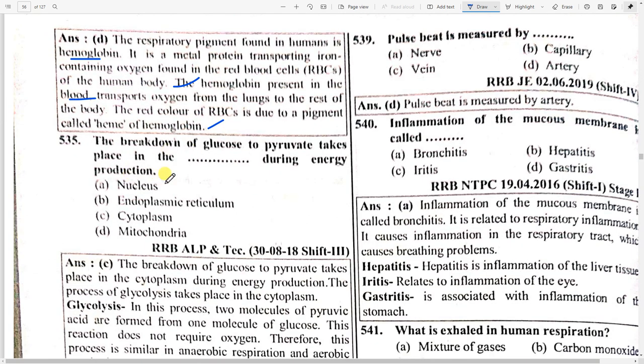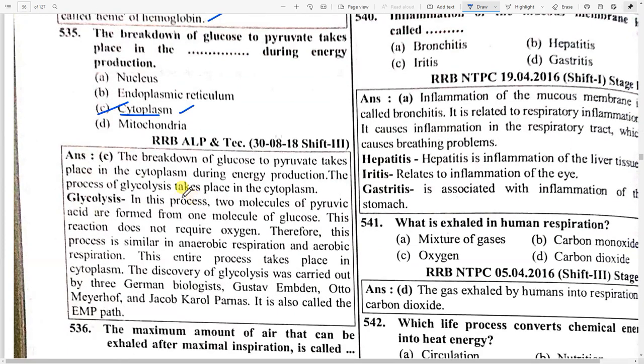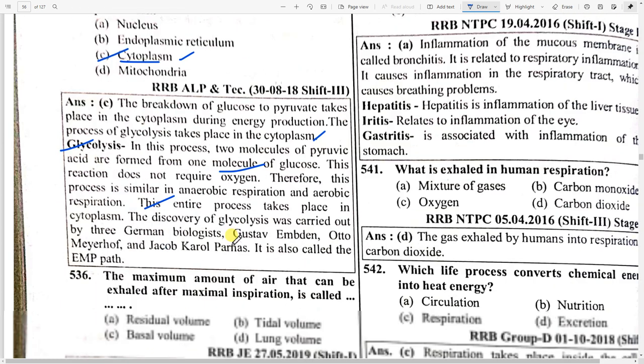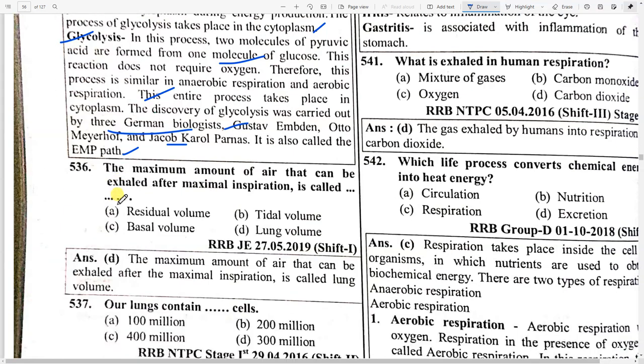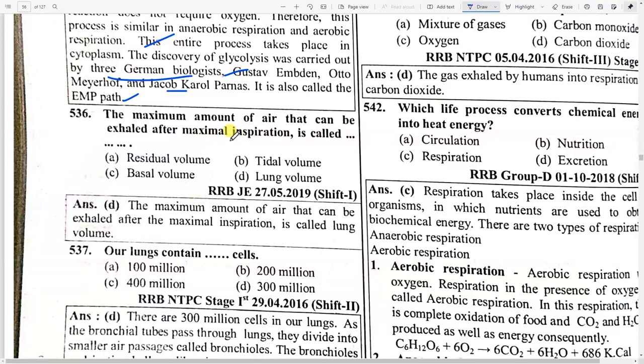The breakdown of glucose to pyruvate takes place in the cytoplasm during energy production. The process of glycolysis takes place in the cytoplasm. In glycolysis, two molecules of pyruvic acid are formed from one molecule of glucose. This reaction does not require oxygen; therefore this process is similar in both anaerobic and aerobic respiration. The discovery of glycolysis was carried out by three German biologists: Gustav Embden, Otto Meyerhof, and Jacob Karl Parnas — it is also called the EMP pathway.